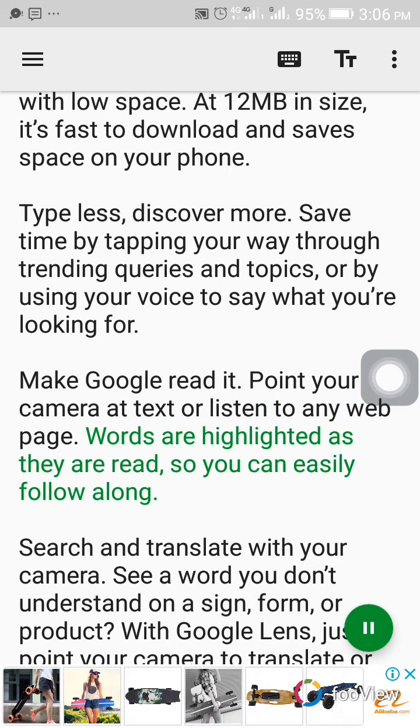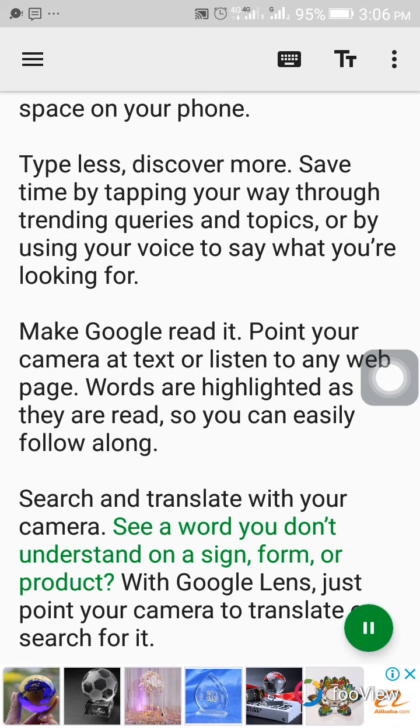Make Google read — point your camera at text or listen to any web page. Words are highlighted as they are read so you can easily follow along.